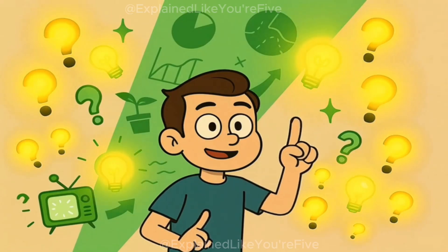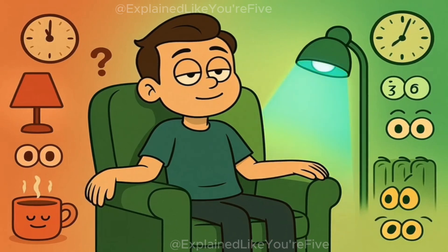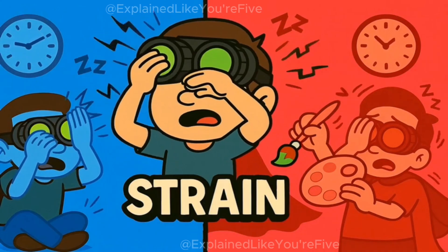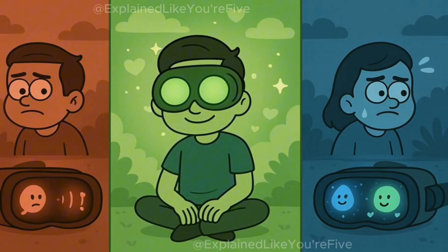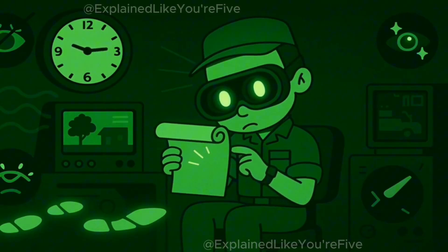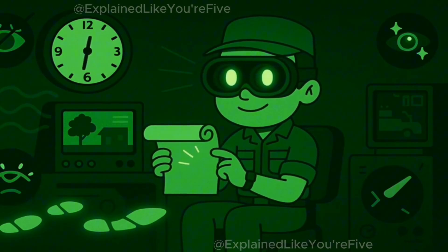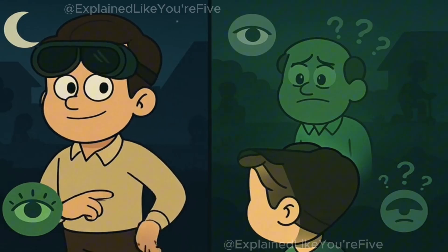There's another reason that green works so well. Your eyes don't get tired as quickly when looking at green light compared to other colors. If night vision goggles showed everything in bright red or bright blue, your eyes would get tired and strained after looking through them for a while. But green is much easier on your eyes. A soldier might need to wear night vision goggles for hours at a time, so it's important that the color doesn't make their eyes hurt or get too tired to see clearly.